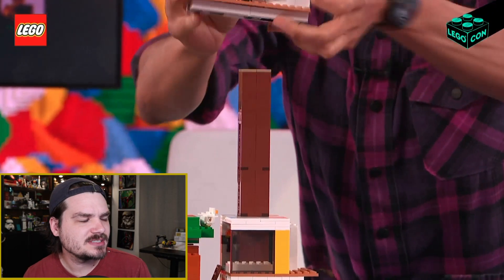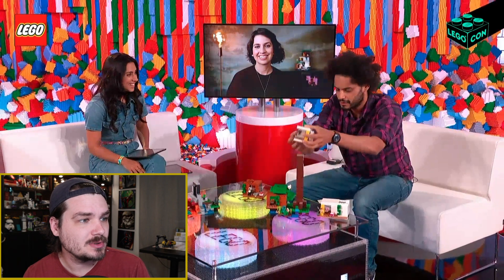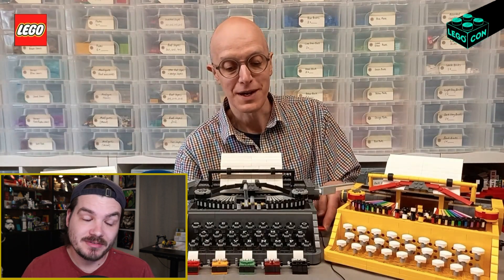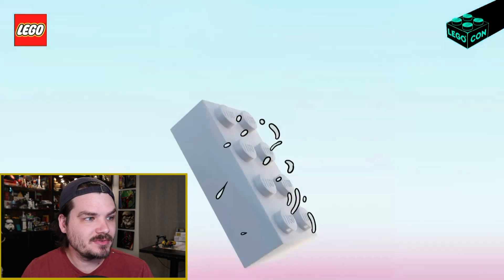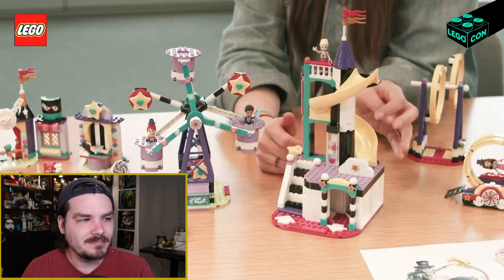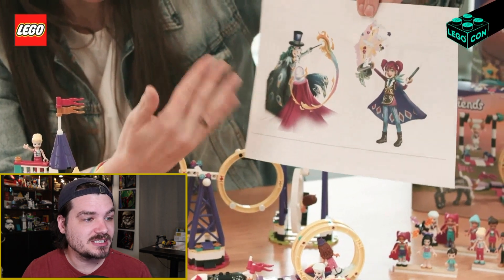They talked about some Minecraft stuff, which is also already out in some parts of the world. They talked about Lego Ideas and the Lego typewriter, which has already been out for a good amount of time. They talked about sustainability efforts, which I applaud, but we already knew about that from Twitter accounts. They talked about Lego Friends — it was cool to see some Lego designers, including designers from the Friends line and at least one from the Lego space line. It was fun to see interviews and conversations with real Lego designers, even if the fan-submitted questions lacked depth.